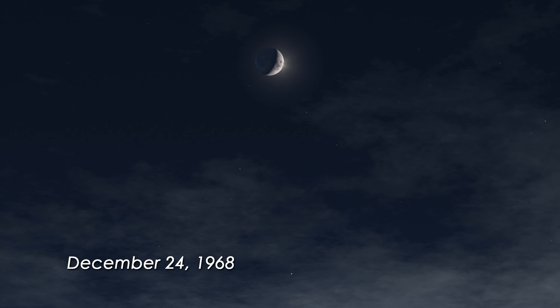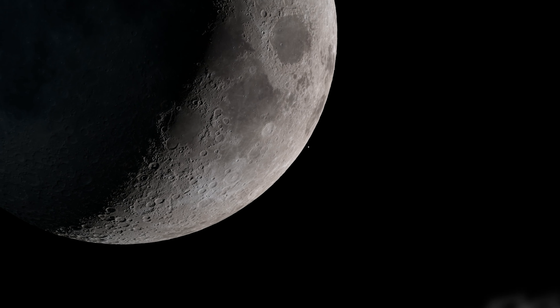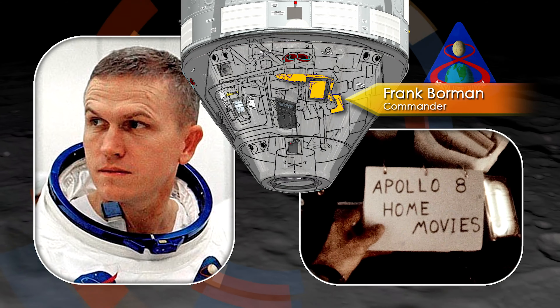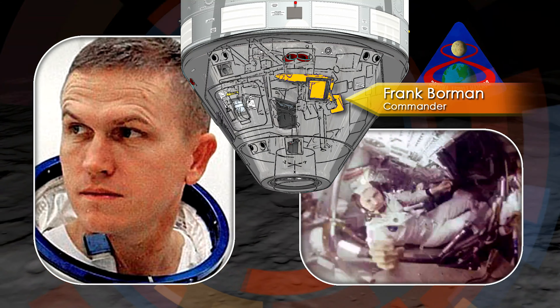It happened a few minutes after 10:30 a.m. Houston time, as Apollo 8 was coming around from the far side of the moon for the fourth time. Mission Commander Frank Borman was in the left-hand seat, preparing to turn the spacecraft to a new orientation, according to the flight plan.